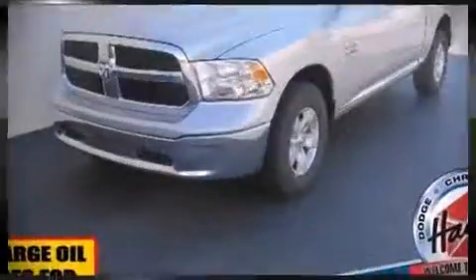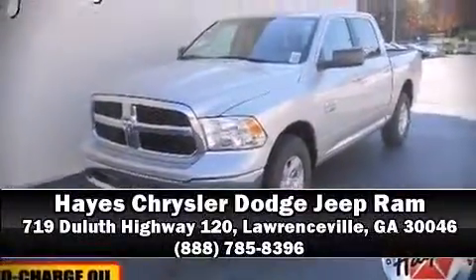Brake assist technology provides extra pressure when applying the brakes. Please don't hesitate to give us a call.